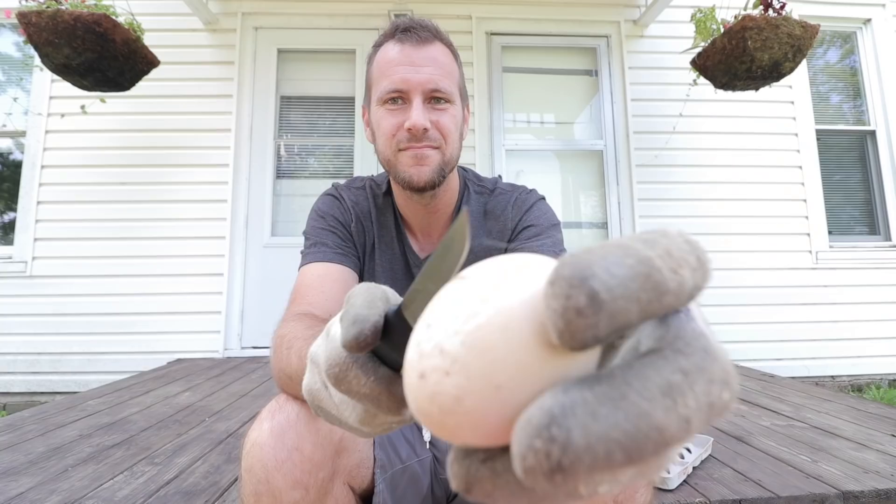We got some peacock eggs and they didn't hatch. So let's see what's inside.